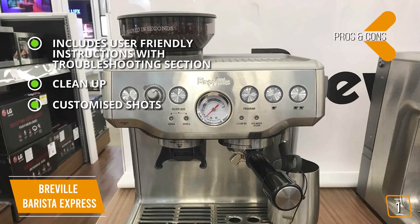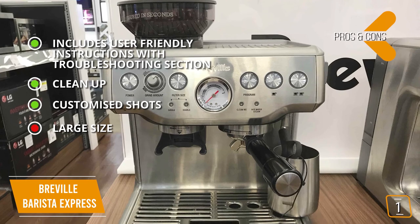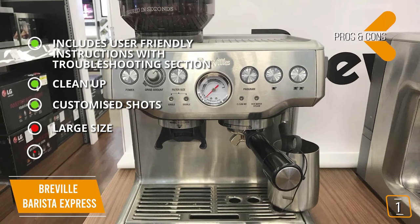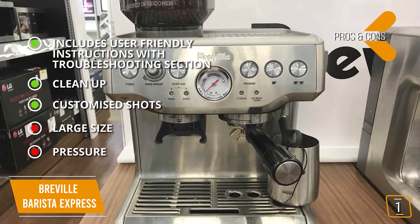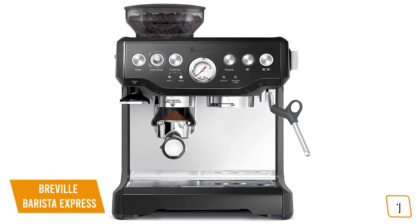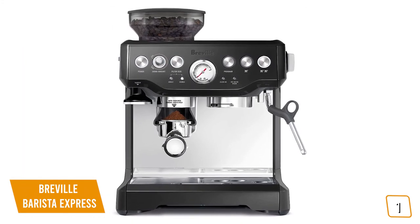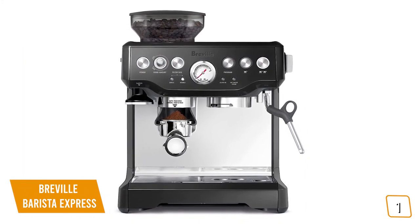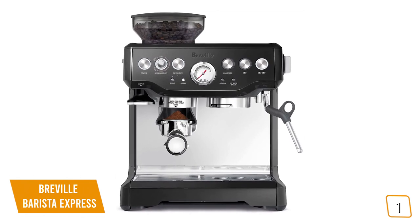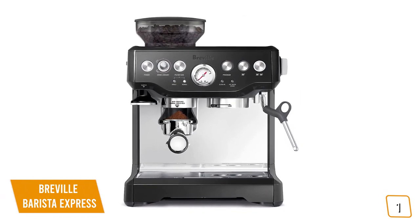And for the cons, large size: 13.2 by 12.5 by 15.8 inches — it takes up considerable counter space. Pressure: the steam wand takes time to pressure after taking a shot. If you're looking for professional-level features in a home espresso machine, the Breville Barista Express may be perfect for you. The semi-automatic espresso machine gives you the added convenience of a built-in grinder and hot water dispenser for that authentic barista shot of espresso.